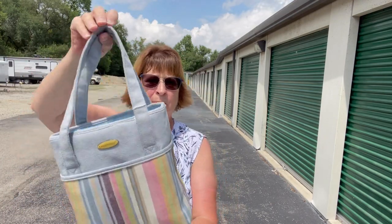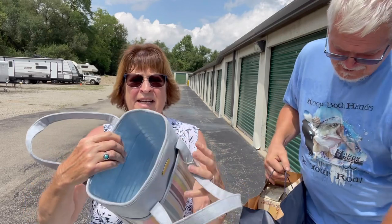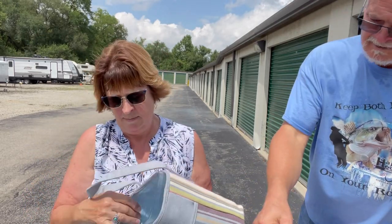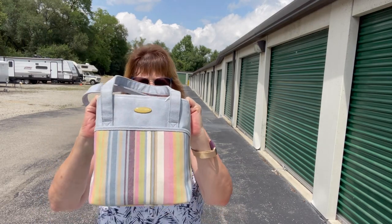I've never seen a Longaberger bag like this — it has the lining. I don't know what it's worth yet; I haven't looked it up.